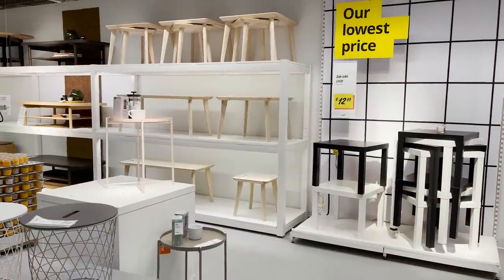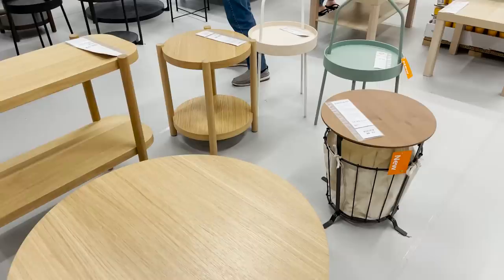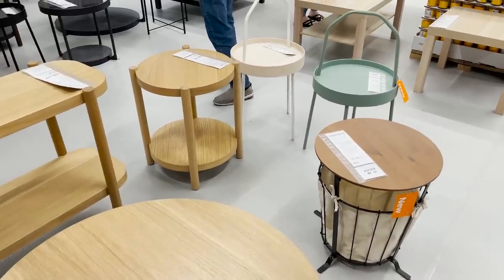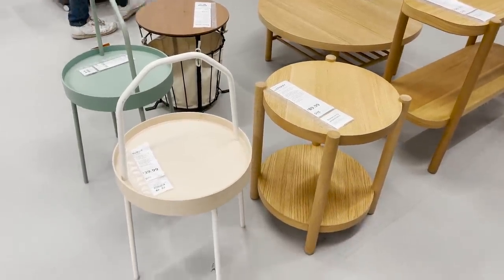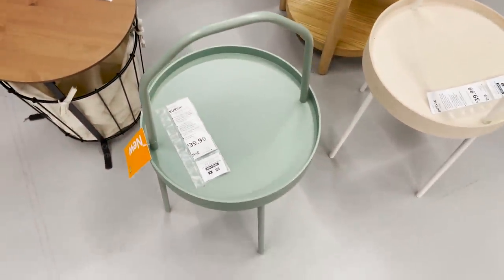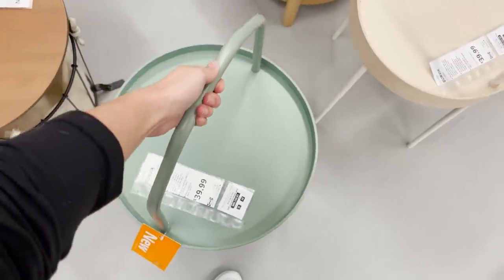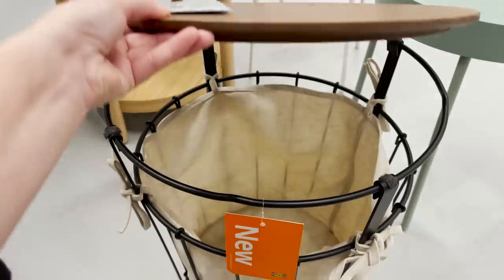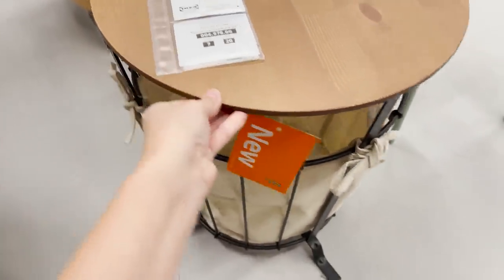Now let's check out some coffee tables. It's always exciting if you can find a good coffee table at Ikea. I noticed the new pieces right now are just these small side tables. They have this one with the handle in three different colors — black, cream, and green — and it's something that you can kind of just lift up and move. There's also this basket table that I think is great for storage but definitely a little bit more of a rustic industrial design.